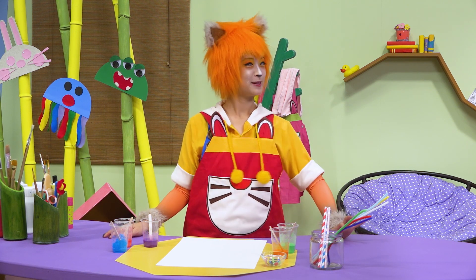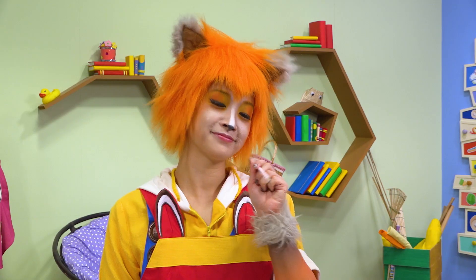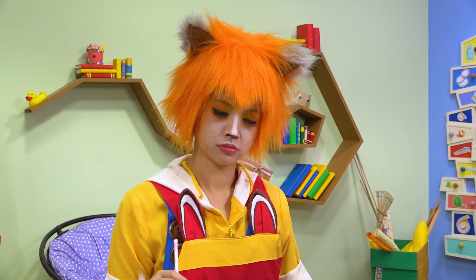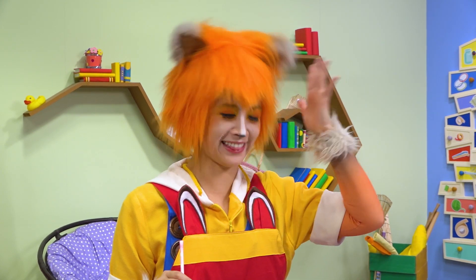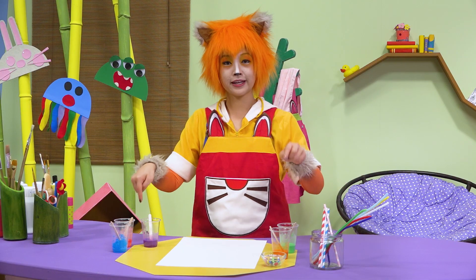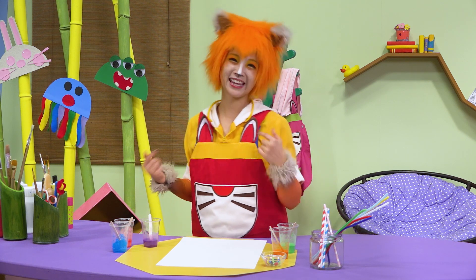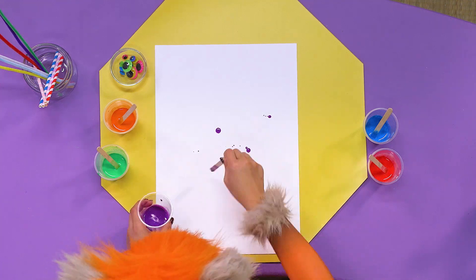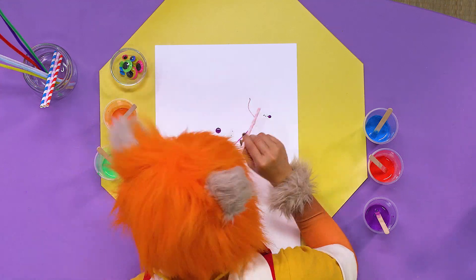Where's your paintbrush, Kuki? You're going to do straw blow painting. Don't suck through the straw, Kuki — you're supposed to blow through it. Get it? Let's get painting! Which color first? How about purple? First, you drop the paint on. Now it's time to blow. Blow, Kuki!